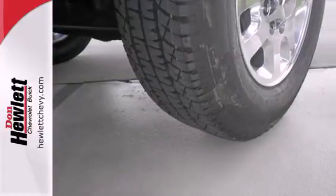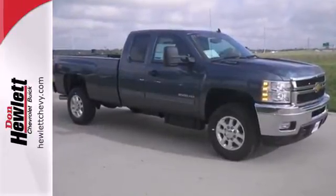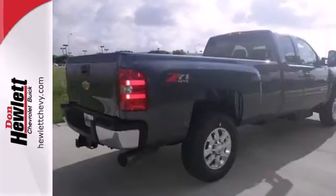The 6-speed transmission harnesses the power of the V8 engine under the hood. This truck also features cruise control, air conditioning, and fully automatic headlights.